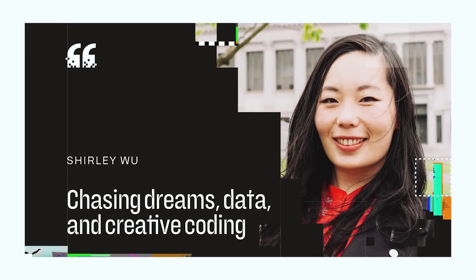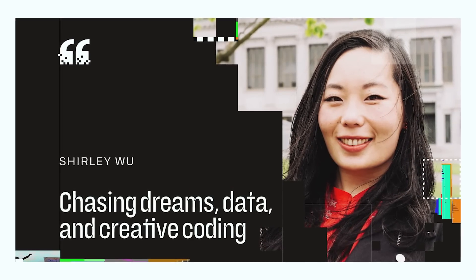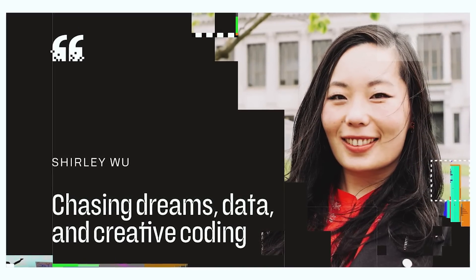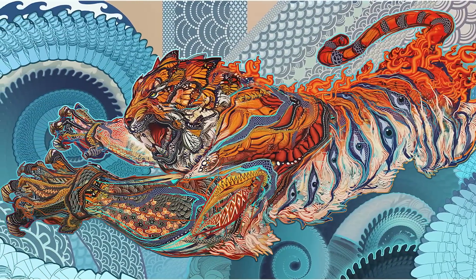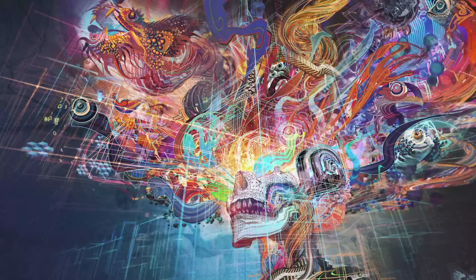The internet is full of breathtaking examples of creative coding, like the featured image by Shirley. True, digital art is not as functional as your average calculator app — but who cares? Her portfolio is probably one of the prettiest things I've seen in a while. And don't even get me started on Android Jones. The digital art is just unbelievable.